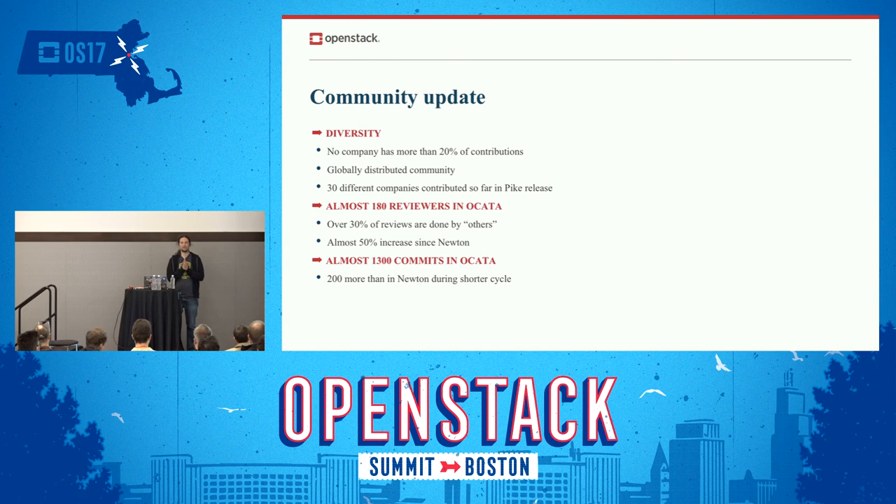In Kolla, we value diversity in our community. So far we don't have any rules for it because we never had to — currently no single company has more than 20% of our reviews. That means security. That means we're not driven by hidden agendas of business people; we're driven by the community. If one company decided they don't want to do OpenStack for whatever reason, Kolla will survive. We're very globally distributed — most of our core reviewers are from either Europe or Asia.